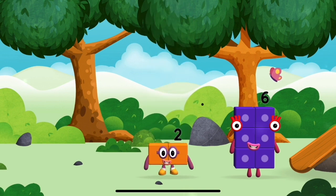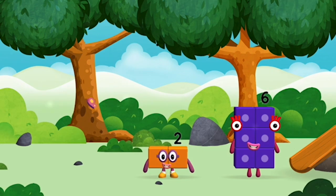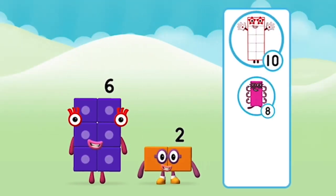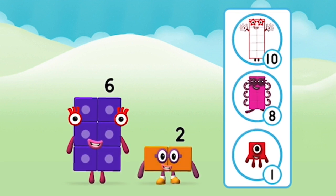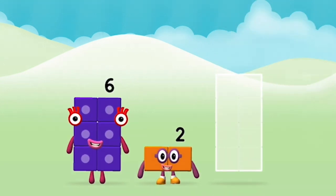I am six in the mix! You've found one! I am two! How do you do? What number block will you make when you add these two number blocks together? That's right! Add the number blocks together!